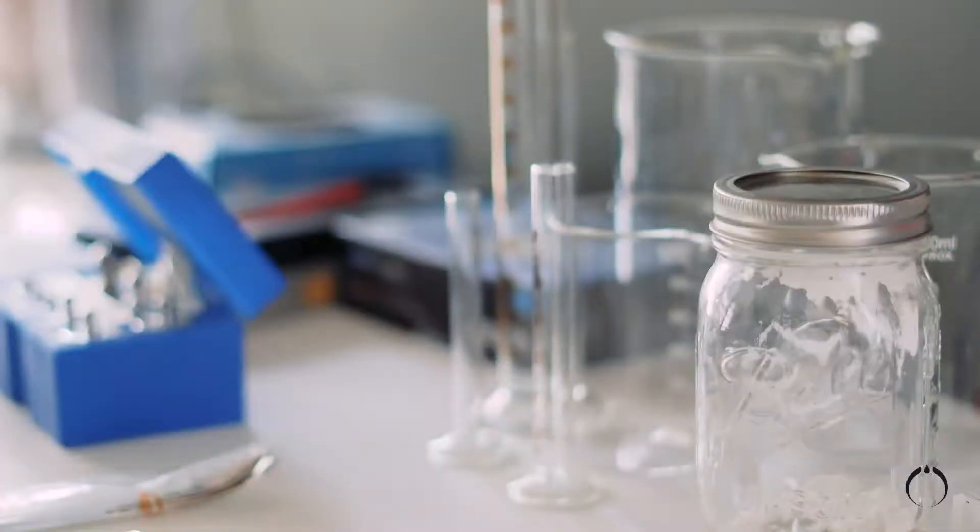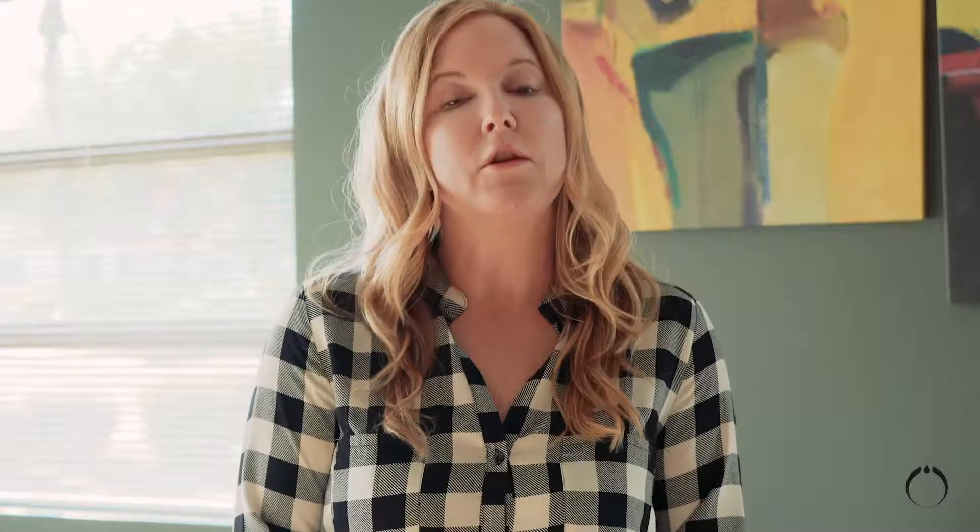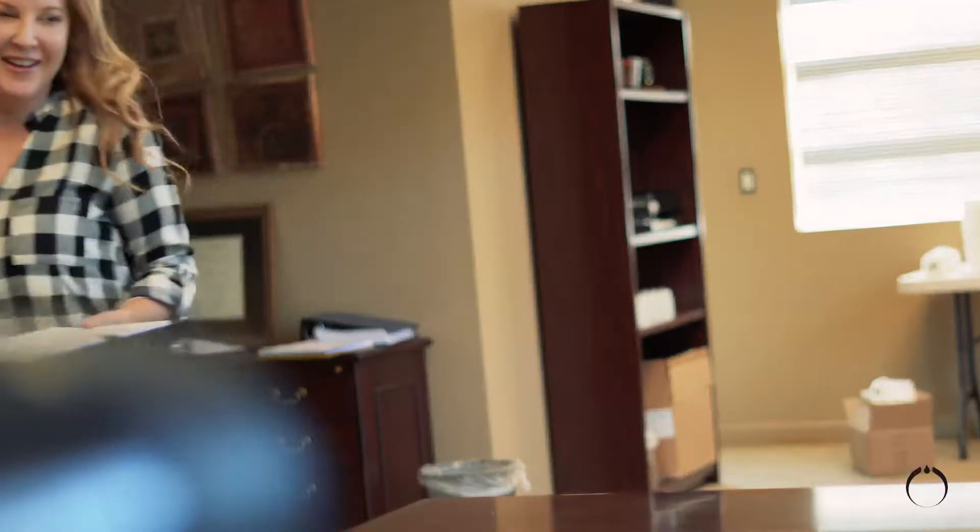This is our non-sterile compounding area where we compound our prescriptions. We do follow USP 795 regulations concerning non-sterile compounding. Let me show you around a bit.